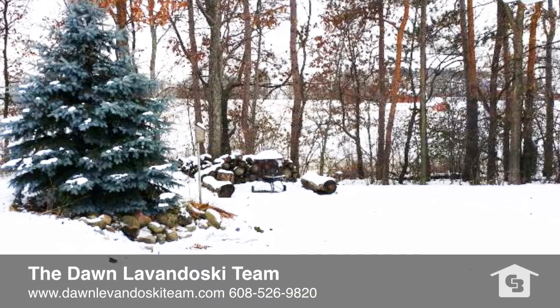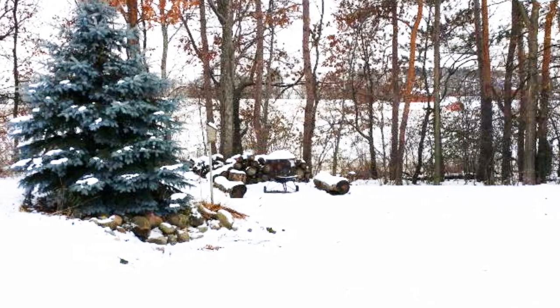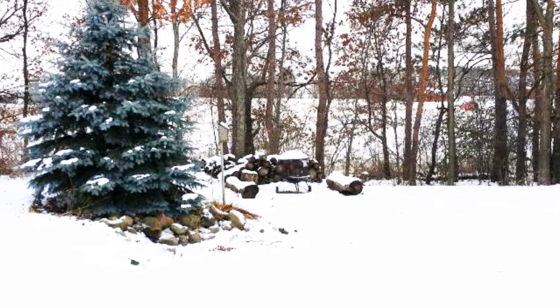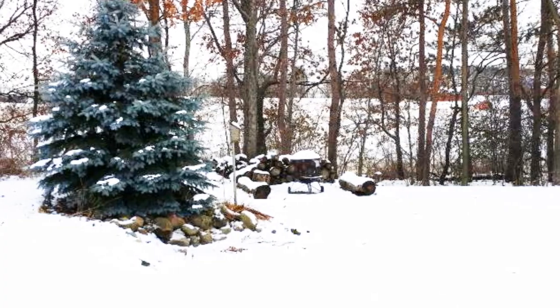Thank you for taking the time to view this amazing home with me today. For your own private showing, please contact me at 608-526-9820 or visit me on my website at thedawnlevanduskyteam.com.